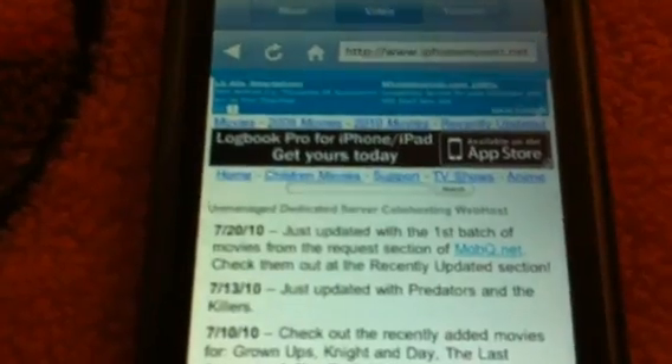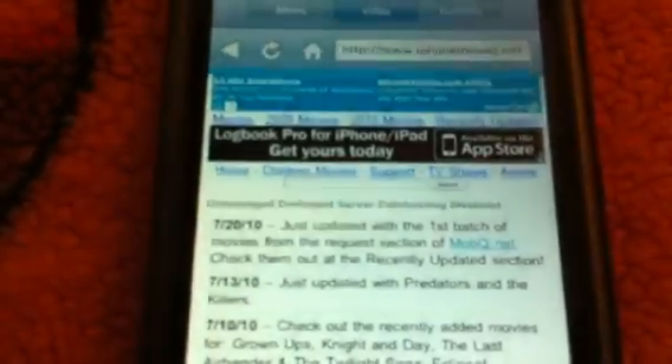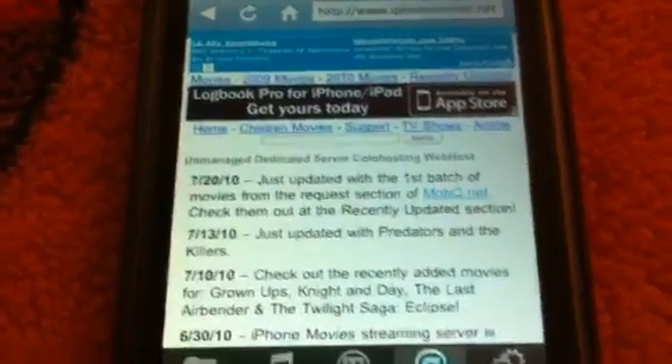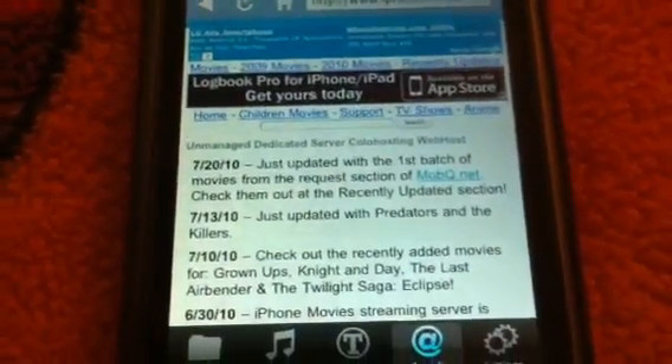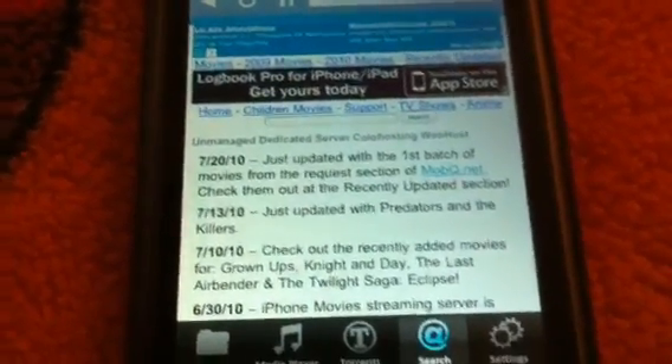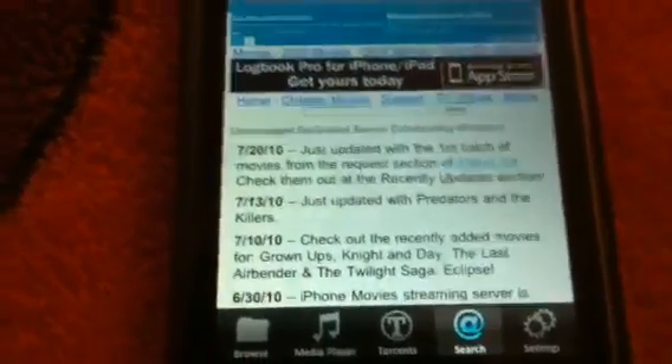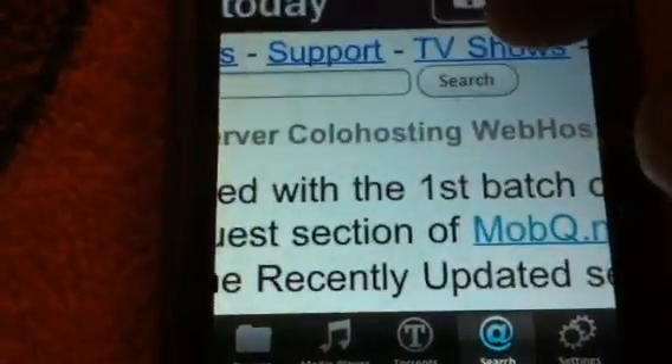It's pretty cool. As you can see, it has 2009 movies, 2010 movies. The first tab — movies — is just for older movies that you wouldn't think would be on here, but they really are. TV shows, anime, children's movies, and all that stuff. First, we're going to go to TV shows.